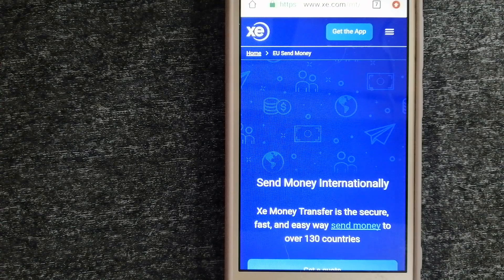Hey guys, welcome back. Today we are going to talk about transferring money from Indonesia to Costa Rica. We are going to talk about three ways to send money if you are in Indonesia and you want to send money to Costa Rica. Why do we have to send money overseas? There are a lot of reasons for that.